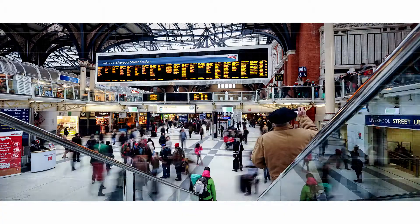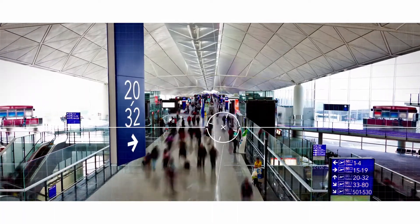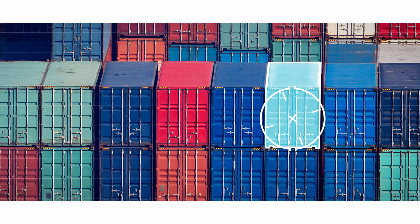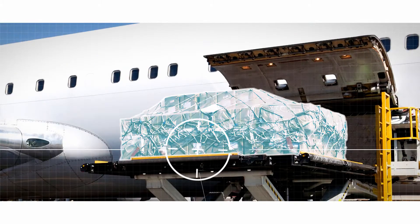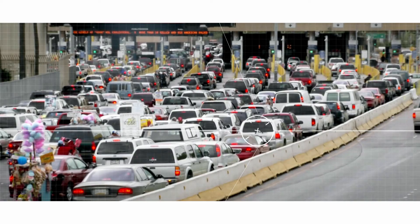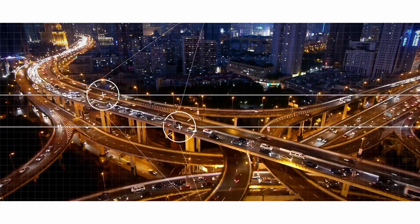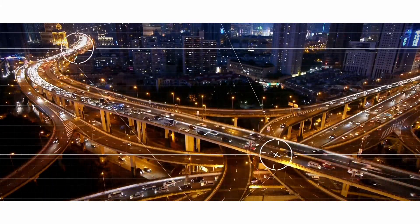Illegal transportation and smuggling of explosives and narcotics is a global threat, constantly challenging the homeland security community. Being able to detect these threats on time is critical for governments and security agencies. However, despite some successful interceptions, most of the traffic of explosives and narcotics remains unchallenged.